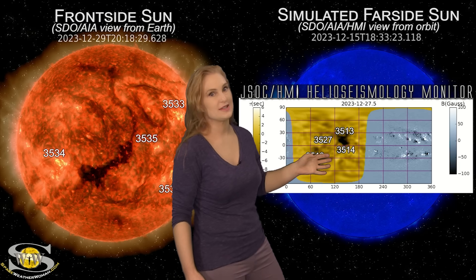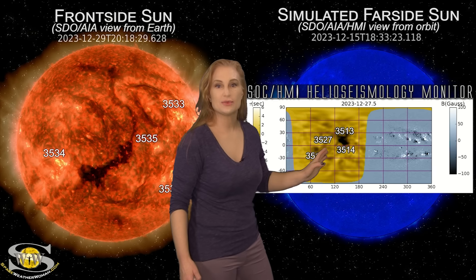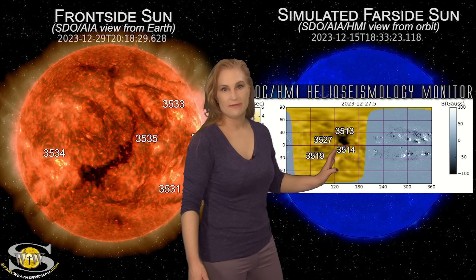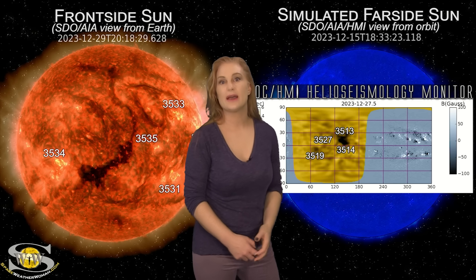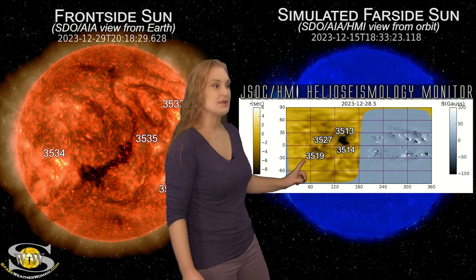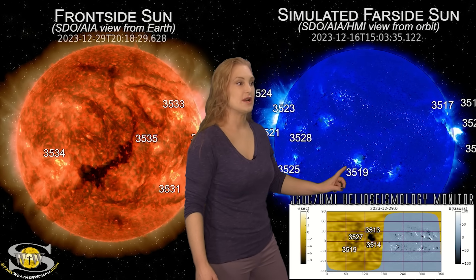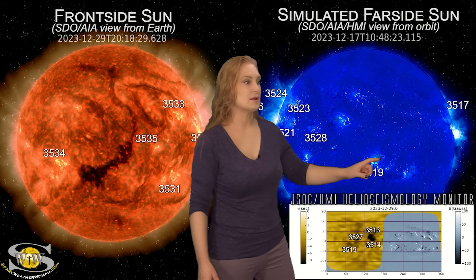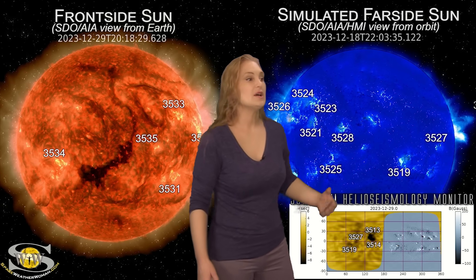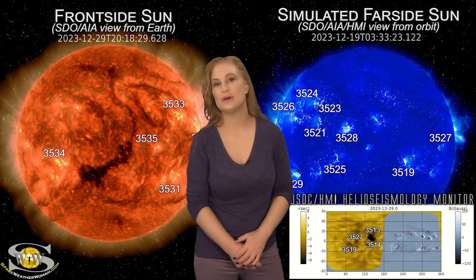It looks like region 3513 and possibly other regions are also beginning to really grow. So these regions are active on the sun's far side — they're likely firing big solar flares. We have seen some big solar storm launches from the sun's far side, likely because of this cluster. Amateur radio operators and emergency responders should expect radio blackouts to rise again over the next three to four days as this cluster of regions rotates back into Earth view. Aurora photographers, we could definitely see more solar storms launched from this region. Region 3519 and region 3527 are also growing on the sun's far side — they may be ones to watch as well. Next week may be an even bigger show than what we have this week.